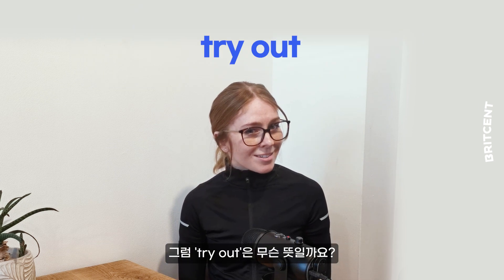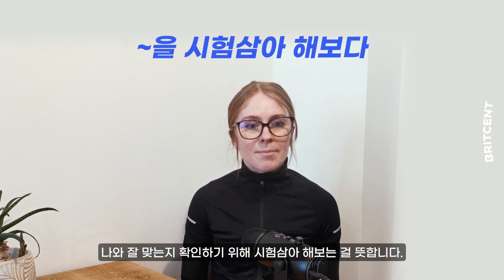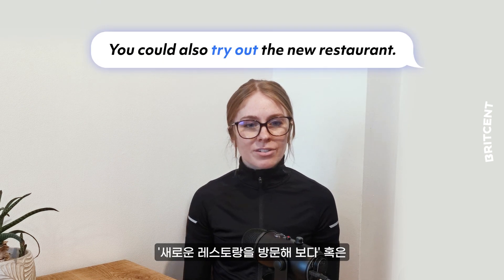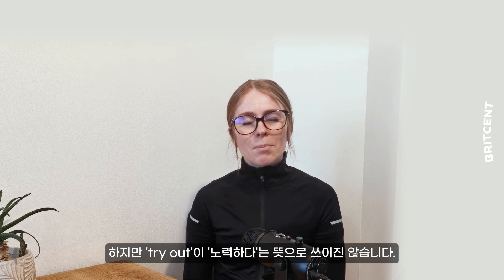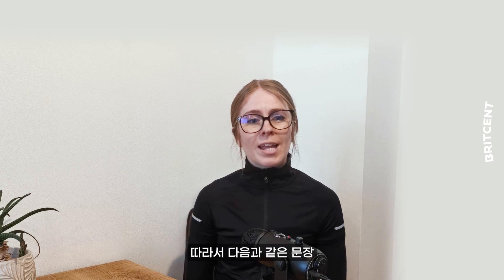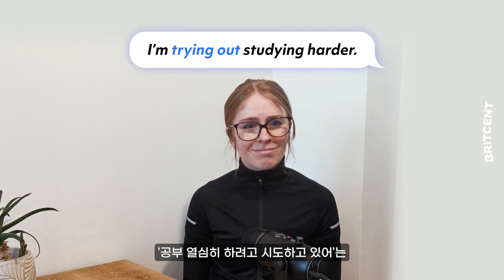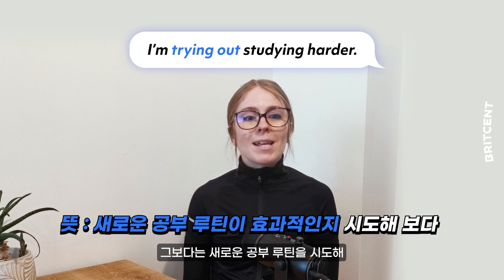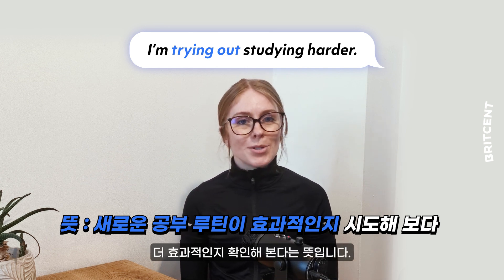And 'try out'? Well, it's very similar — it means to test something to see if it works for you. You could also try out the new restaurant or try out sleeping with the curtains open. But 'try out' does not mean attempt. So if you said 'I'm trying out studying harder', it wouldn't mean you're attempting to study harder. Instead, it would mean that you were testing a new study routine to see if it worked better for you.